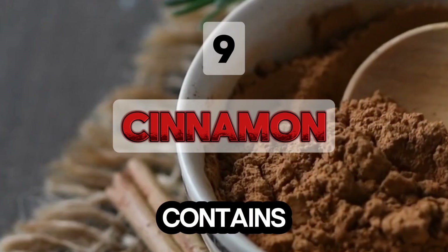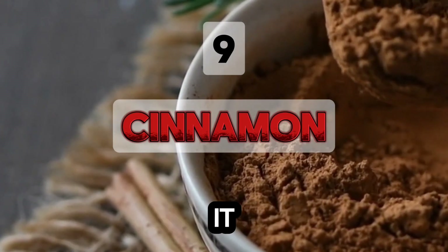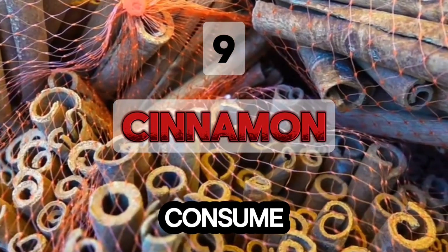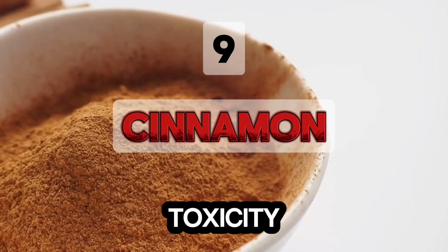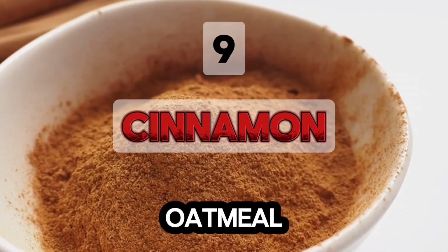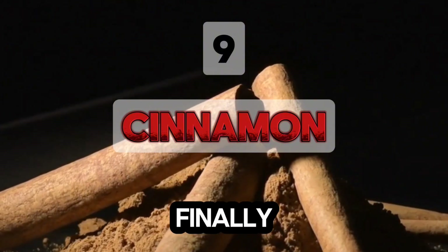Cinnamon contains polyphenols that improve circulation and prevent clotting. It also has coumarin, which acts like a blood thinner. Consume cinnamon in moderation due to potential toxicity from excessive coumarin. Add cinnamon to oatmeal, smoothies, baked goods, and savory dishes.